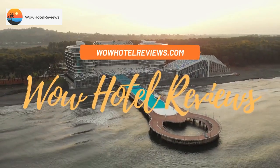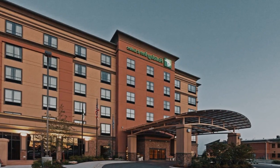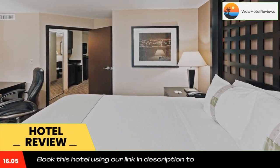Hello guys, welcome to Wow Hotel Reviews. Today I am reviewing Holiday Inn Hotel and Suites Tulsa South, an IHG hotel. It's a three-star hotel. Please use our Booking.com link in the description to book the hotel and get special pricing.